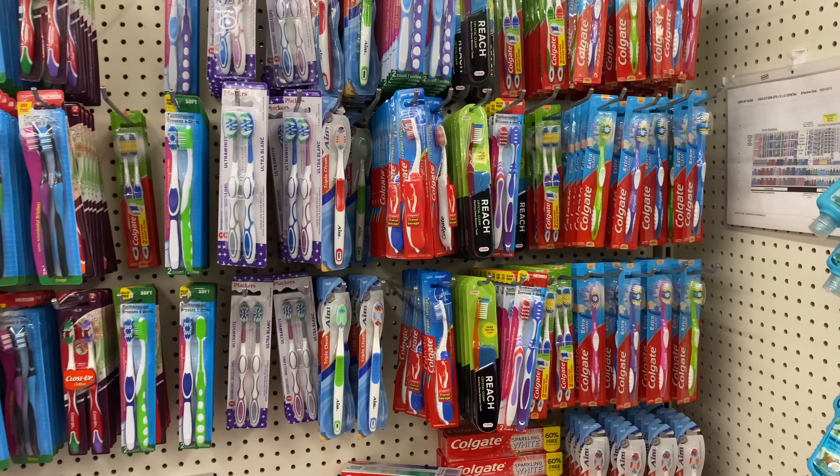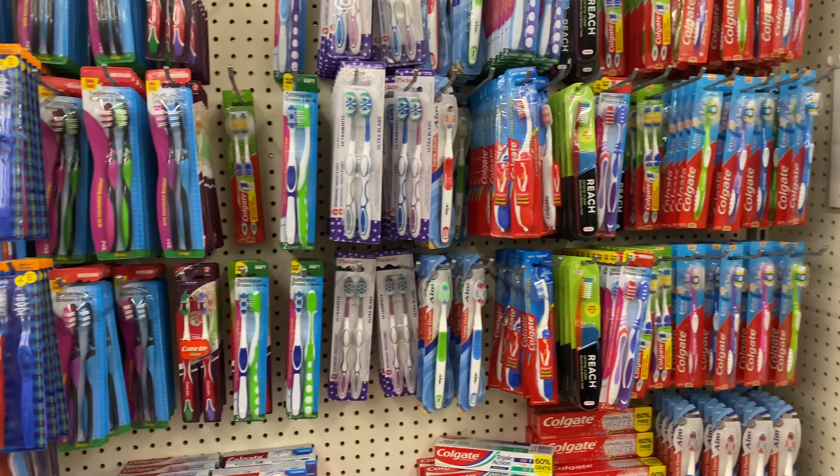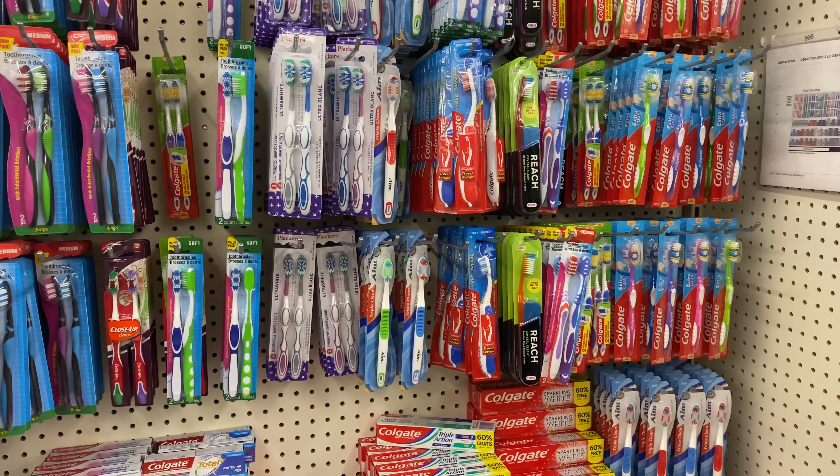Hey guys, welcome back to my channel and welcome back to another Dollar Tree in-store video. Most of the coupons I'll be using in this video I've already used before, but if you guys haven't seen my previous Dollar Tree videos, you may want to continue to watch.